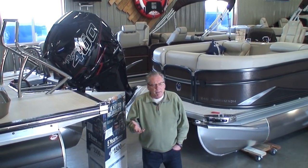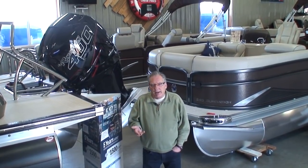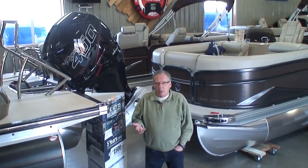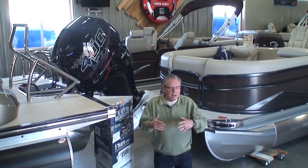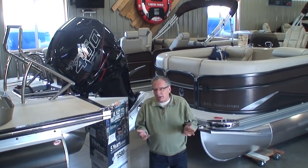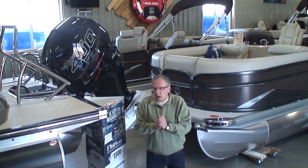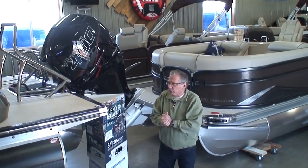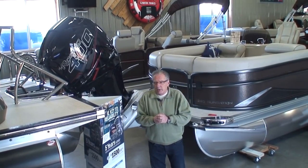Because we're primarily a pontoon dealer, I'm going to try to talk a lot about what's the best outboard motor for pontoons. This may differ from bay boats, offshore boats, runabouts, or fishing boats. But we're just going to talk about what's the best horsepower and the best brand name, depending on the horsepower, for a pontoon.